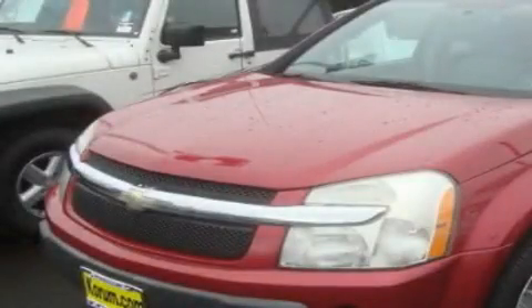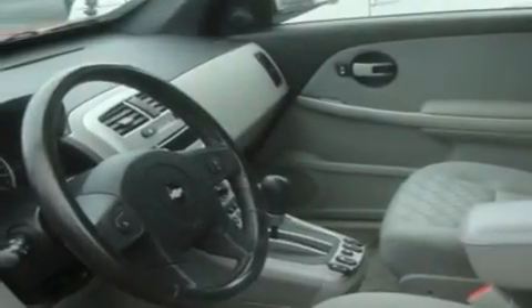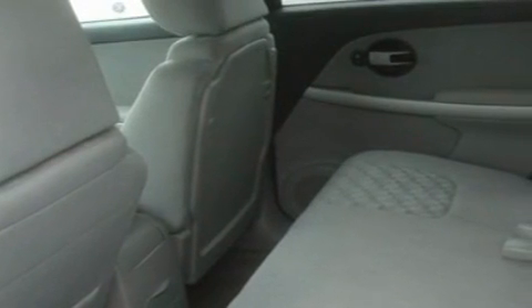This is a 2005 Chevrolet Equinox, a car-like ride in space like an SUV. It has a 3.4-liter six-cylinder engine and an automatic transmission.